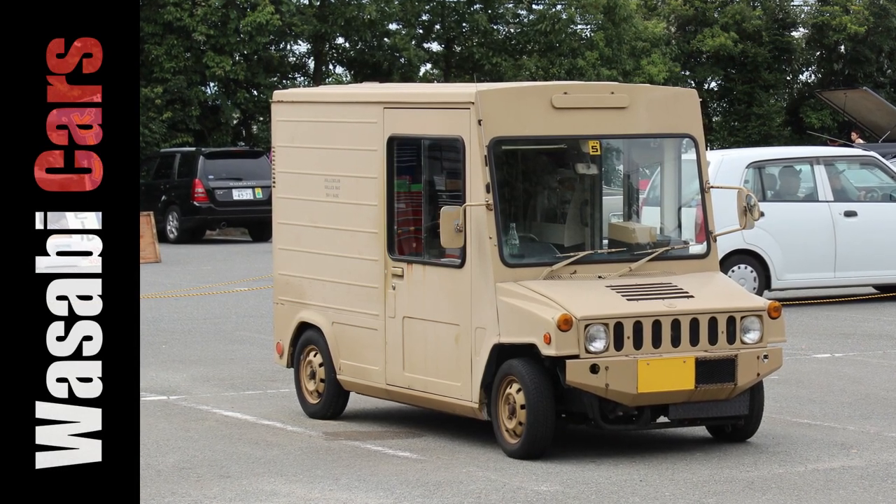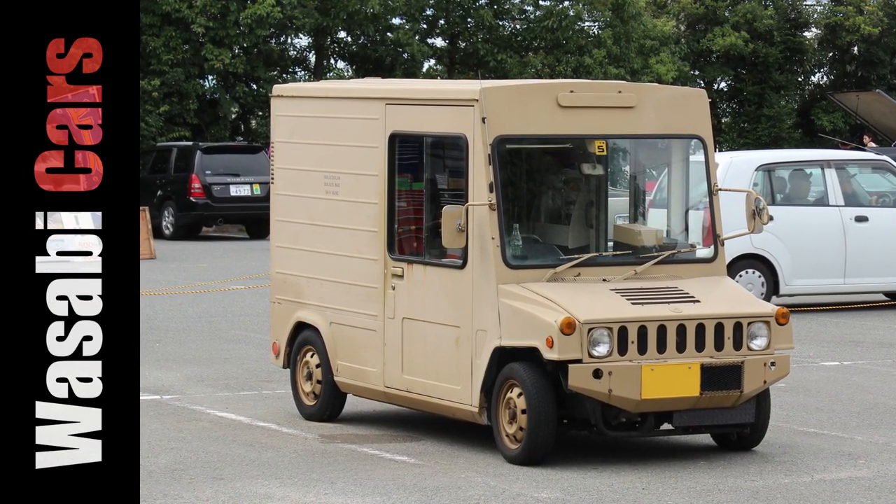In today's video, we are going to war in this Daihatsu walkthrough. G'day everyone, this is Daniel O'Grady and thank you very much for joining me for another Wasabi Cars video. I hope you're doing well. I've got a real change of pace for you today. Let's check it out.